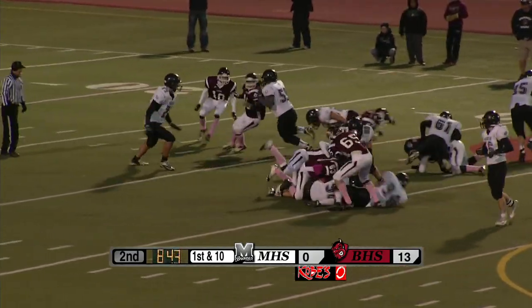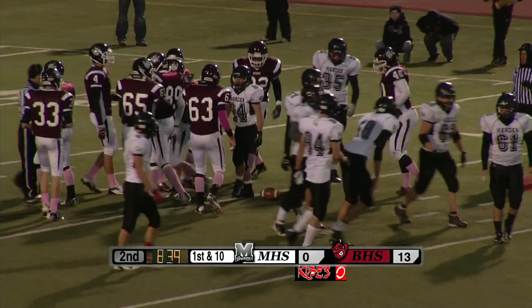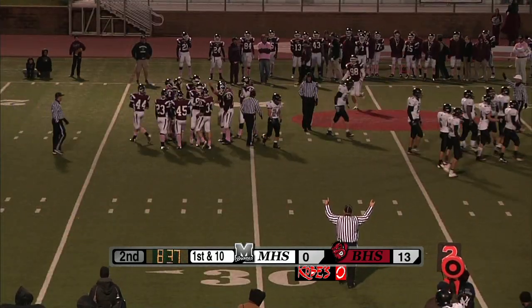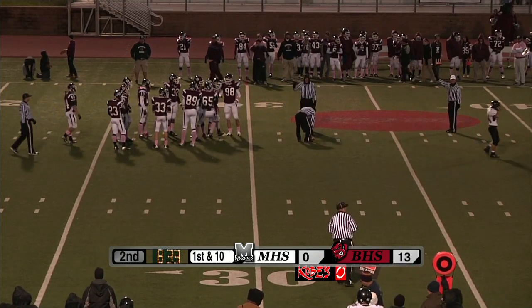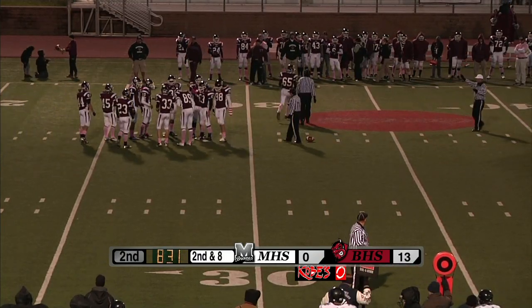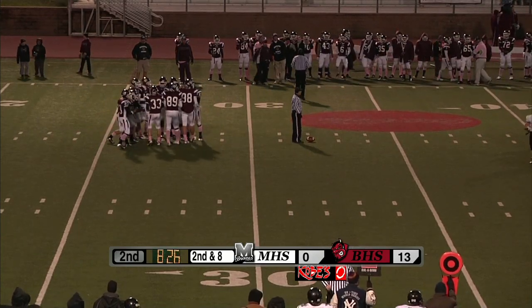At quarterback, the handoff to number 24, David Payne. Ross Efforts back in there for Mandan, jogging to the sideline. Looks like Efforts is going to come back out — Zittleman back in. This is something you haven't seen much in games where Mandan has played. Ross Efforts has taken almost all of the snaps.